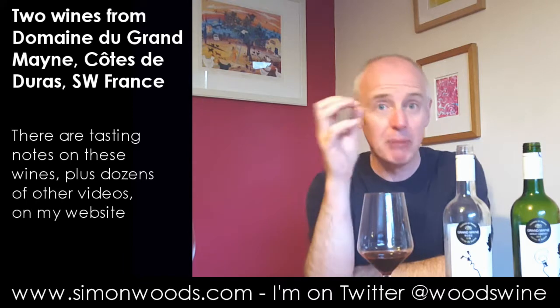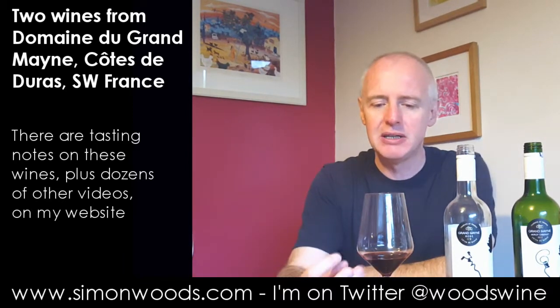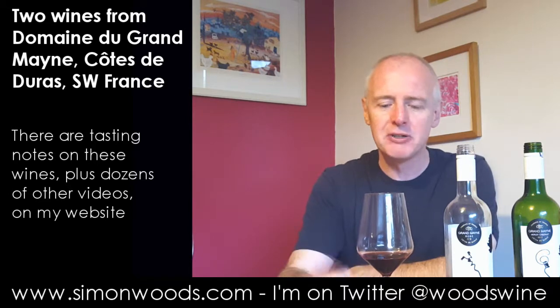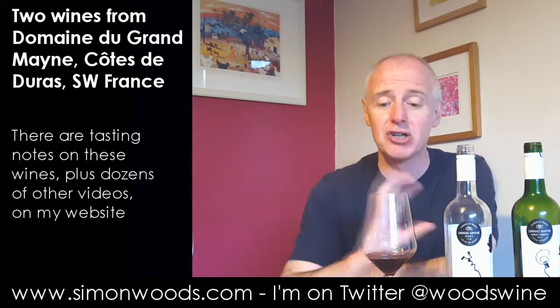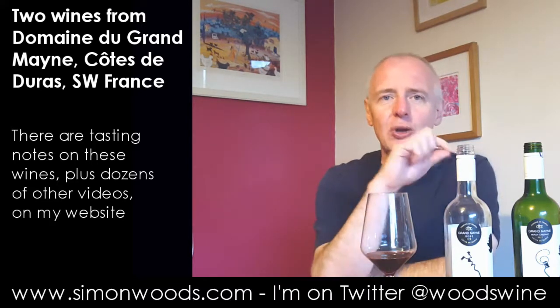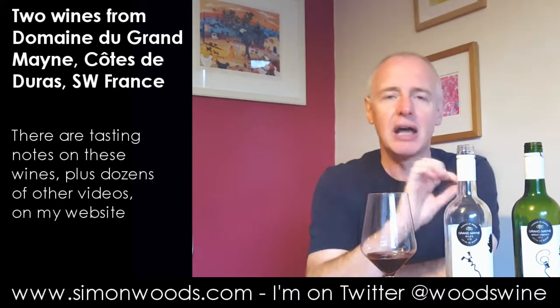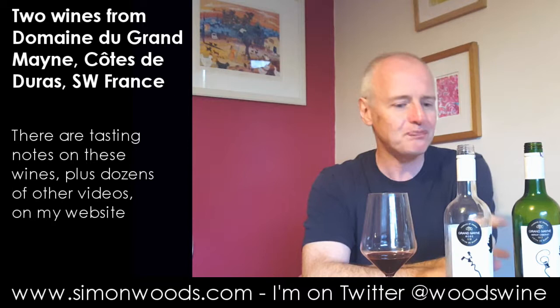Not too ripe, but ripe. So there's a slight edge of toffee to these plummy blackcurrant and blackberry flavours. But there is a hint of that leafy freshness in there. And the finish that you're left with combines all those elements: that little bit of toffee sweetness, that little bit of leafy freshness, and, like the rosé, the gush of fruit.